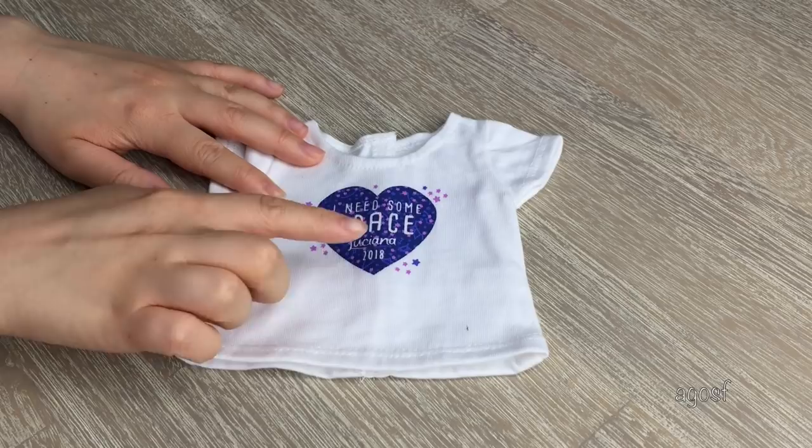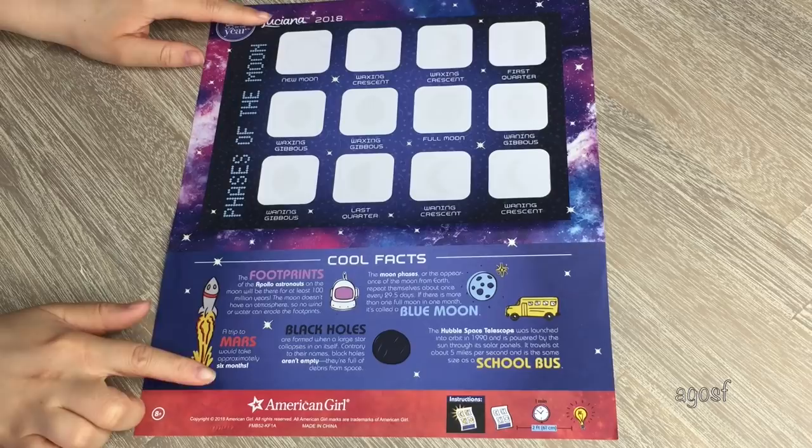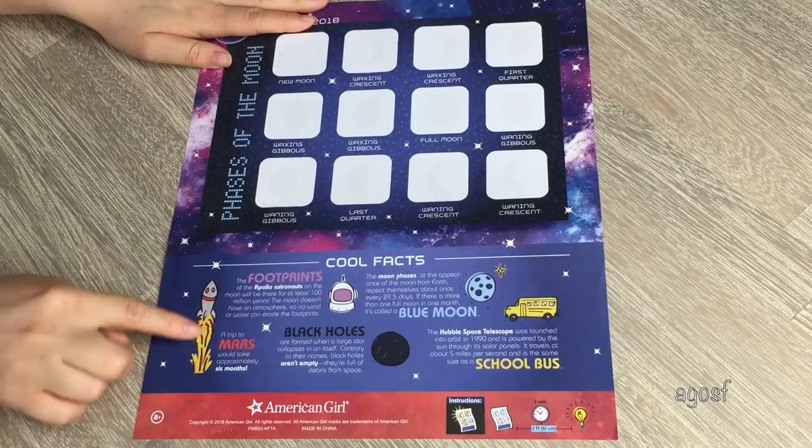And normally there is a craft handed out at the store, and this is the craft they gave out this year. It's for Luciana and it talks about all the different phases of the moon. There are also some cool facts on the bottom about Mars and the blue moon and everything like that.